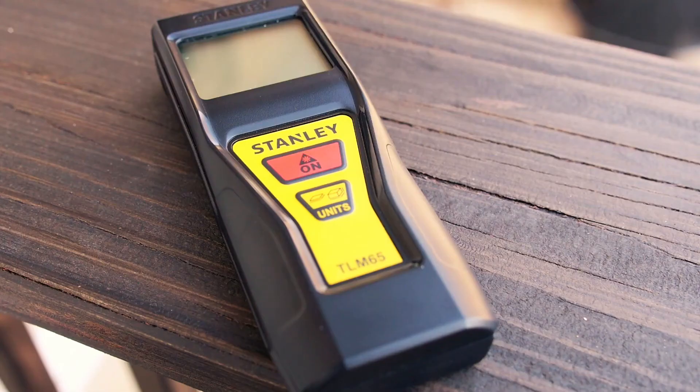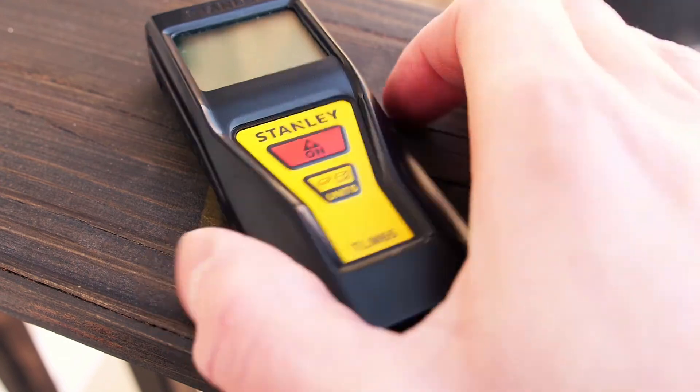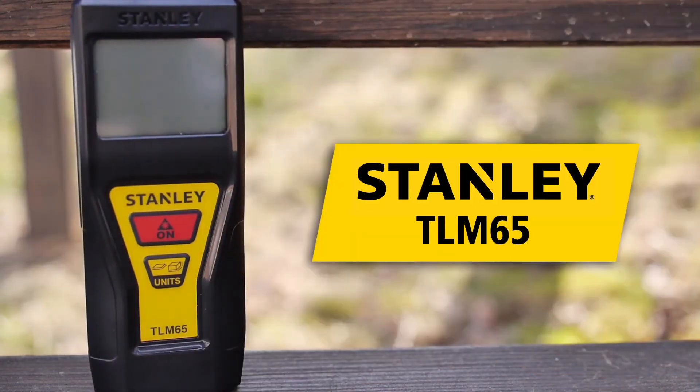Why have form or function when you can have both? Point and click measuring in your hand. The Stanley TLM65 Laser Distance Measurer.